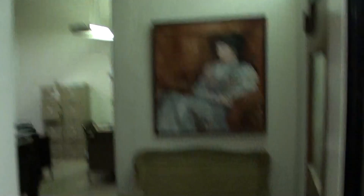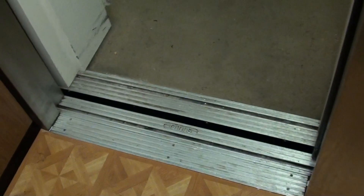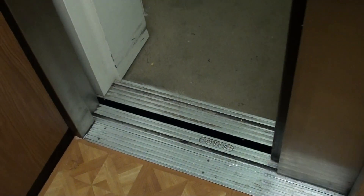Oh, that's an office. Let's go to two. Here goes the bumper. This is probably a 1970 to 75 era Otis.